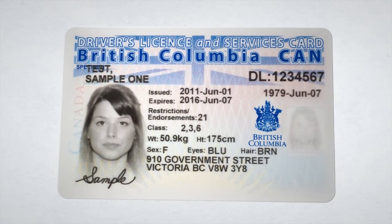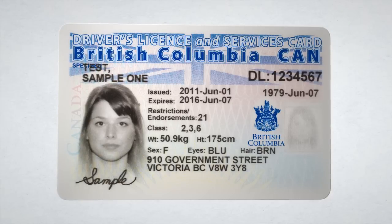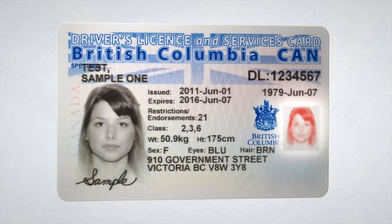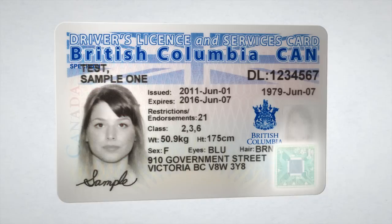The BC Services card will help improve patient safety. It will help reduce fraud and the potential for identity theft. Improvements include a more secure design, an expiry date, a photo of the card owner, and a chip.